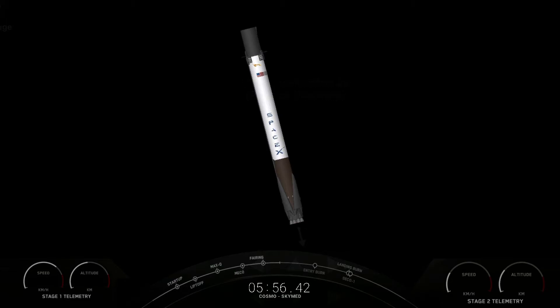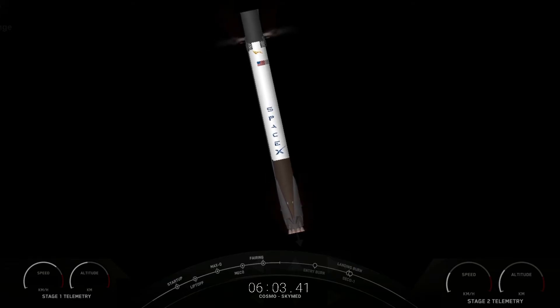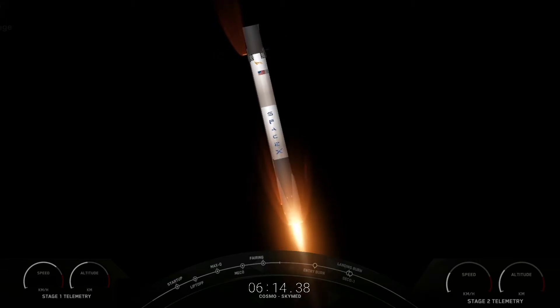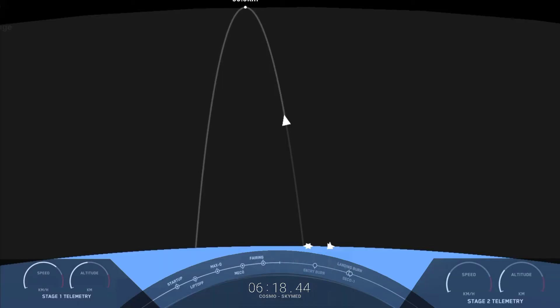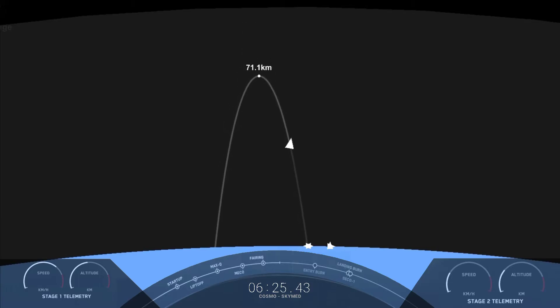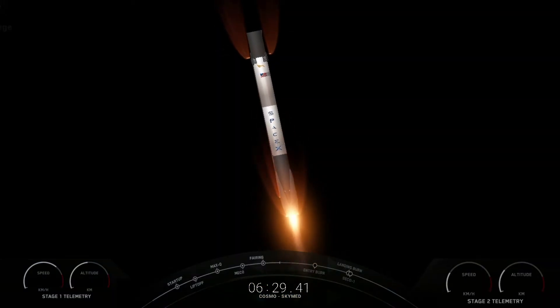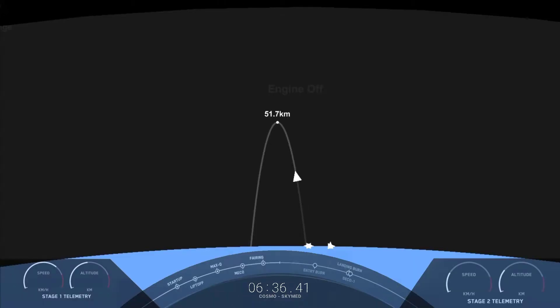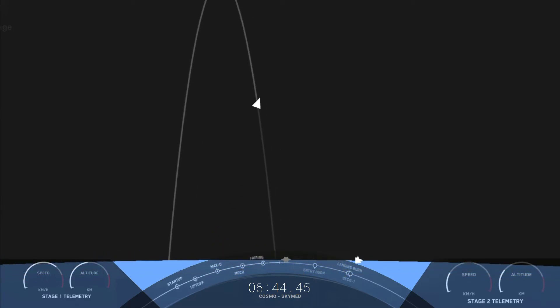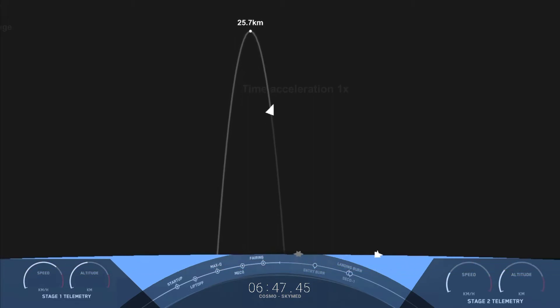Stage two is still looking great. On your right-hand screen is a view of the MVAC engine on the second stage. Stage one entry burn start up. The entry burn has begun on the first stage — this helps slow the vehicle as it re-enters back into the Earth's atmosphere. It's only about a 20-second burn. Stage one entry burn shutdown — the entry burn has completed and the engines have shut down on your left-hand screen.